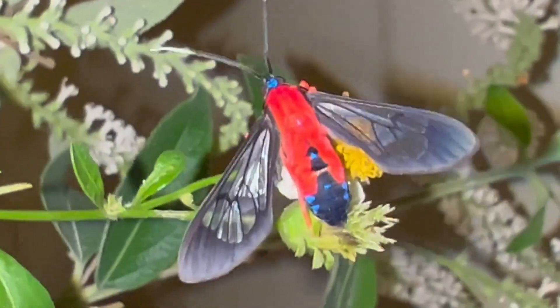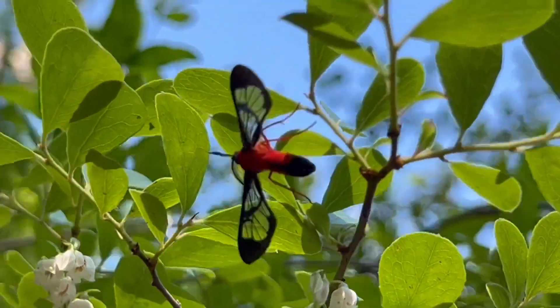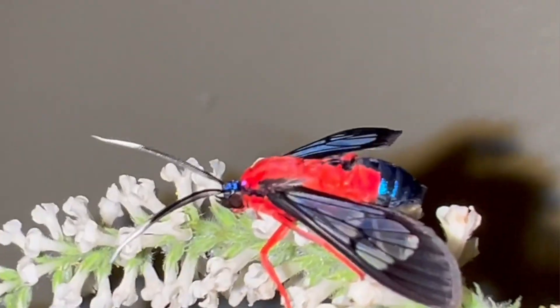Hi, this is David Fine from Keys Moths. This is a Wacky Worms video and today we're going to talk about one of the most spectacular moths in Florida. It's the Scarlet Bodied Wasp Moth, Cosmosoma myradora, a beautiful day flying wasp moth. Check this video out.